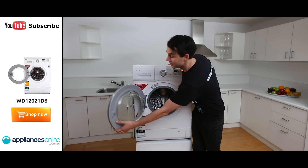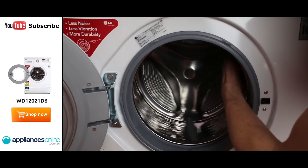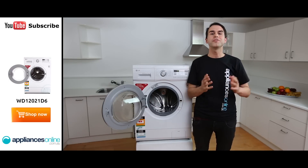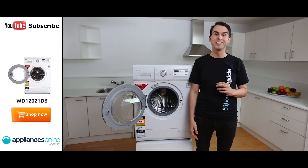If we look inside, we've got a sturdy hinge, glass panel, stainless steel drum, and perforated panels just to give your clothes a very, very good wash. And that's the LG front loader. I hope you found this video useful while shopping with us here at Appliances Online. Don't forget to click on the subscribe button to watch more product reviews just like this one.